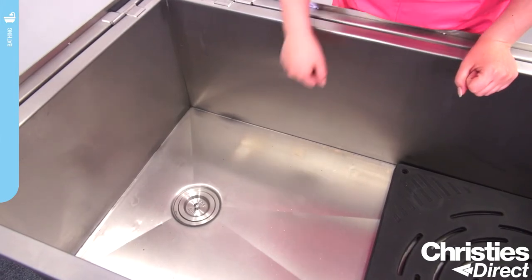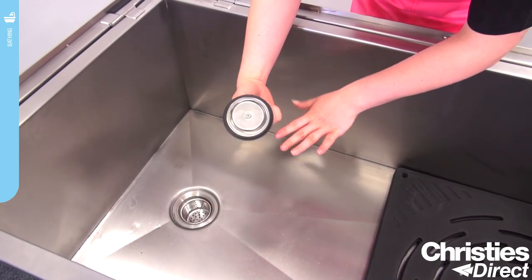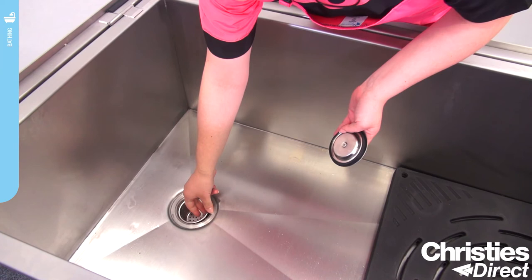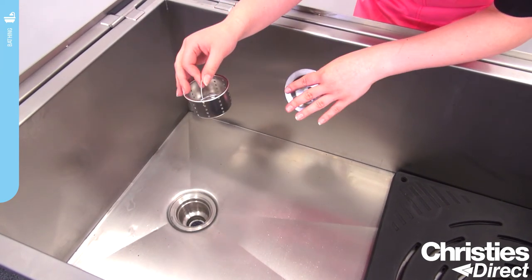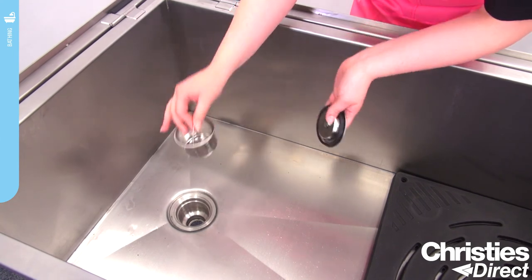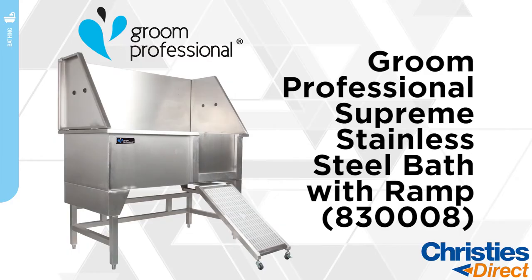The Grim Professional Supreme stainless steel bath also features a plug with rubber seal, which will stop any water escaping the bath. It also has a hair-catching feature with a handle — it can catch any dirt and debris to stop your pipes clogging. You just lift it out, dispose of anything, and you can give it a good clean as well. The Supreme stainless steel bath, Grim Professional.